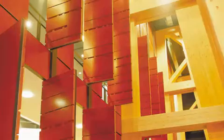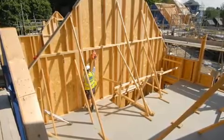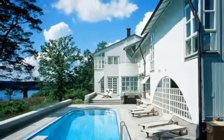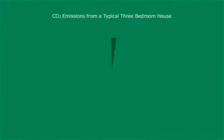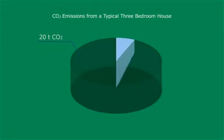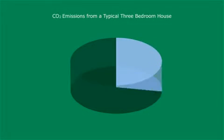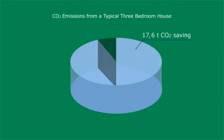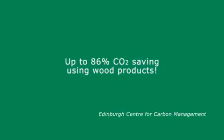Wood is the natural solution to low carbon construction. A carbon indicator has been developed by the Edinburgh Centre for Carbon Management to identify the carbon savings to be made by using different materials. A three-bedroom detached brick and concrete block house has a carbon footprint of 20 tonnes of CO2. Just replacing the concrete blocks with timber frame saves three tonnes. Even bigger savings can be made by greater use of wood internally and externally, including floors, windows, and timber cladding — up to 86%!